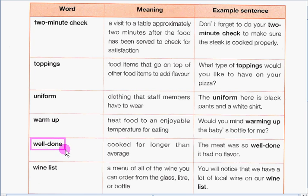Next, we have well done. Well done means cooked for longer than average. Our sample sentence is: The meat was so well done, it had no flavor. It means it was cooked too long.